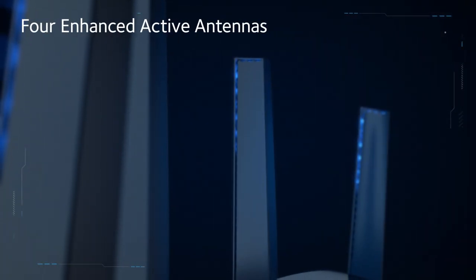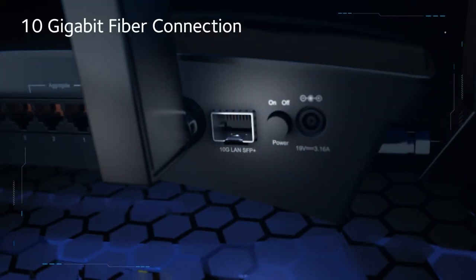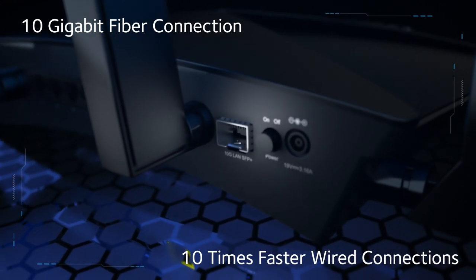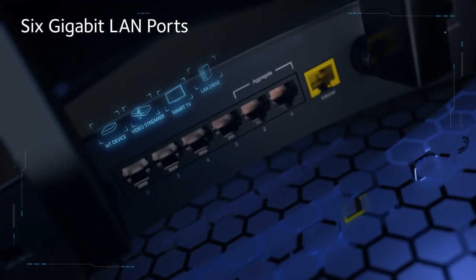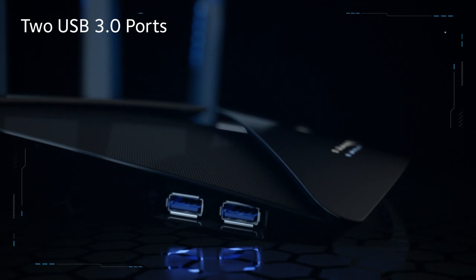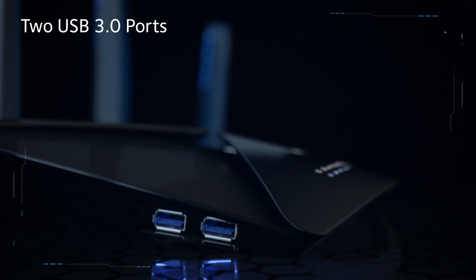4 patent-pending external active antennas amplify Wi-Fi signals to maximize range and throughput. The X10 also features the industry's first 10-gigabit fiber connection in a home router for 10 times faster wired connections to network storage, 6-gigabit LAN Ethernet ports with dual-port aggregation for up to 2 gigabits per second wired, and 2 USB 3.0 ports for connecting external USB storage to your network or for fast backup of precious media and data.